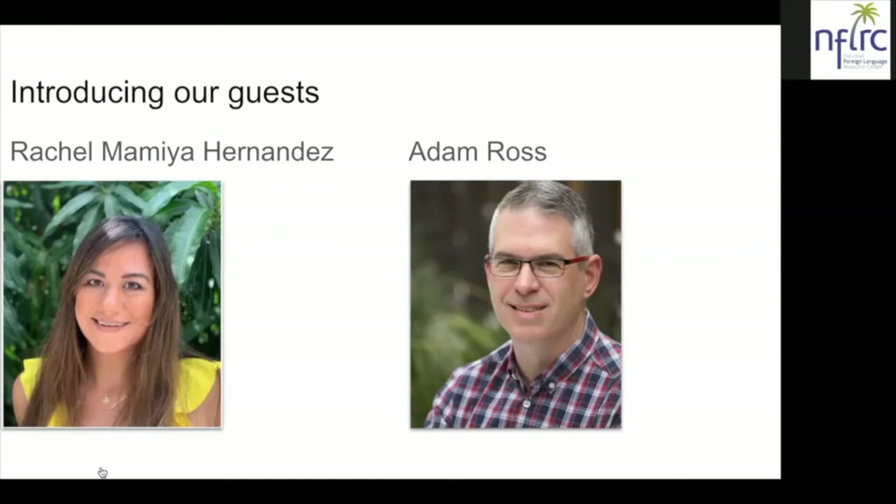She holds a bachelor's degree in Latin American studies and a master's in second language studies with a concentration in language teaching, and she is currently pursuing her PhD in learning design and technology. Our second guest is Adam Ross, and he is a Chinese curriculum and technology specialist at the Chinese American International School in San Francisco, California. He has taught Chinese at middle and high school levels at Lakeside School in Seattle and college courses at the University of Washington. Adam has led workshops on teaching Chinese, on project-based language learning, and on technology integration in language classes.